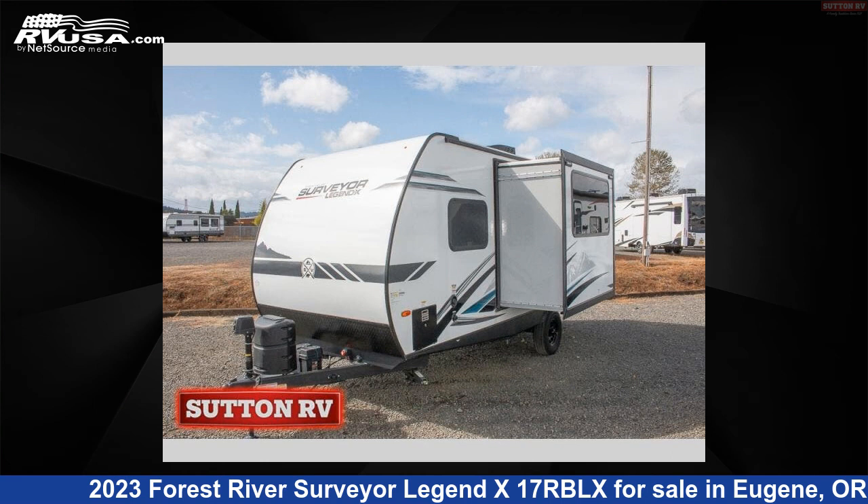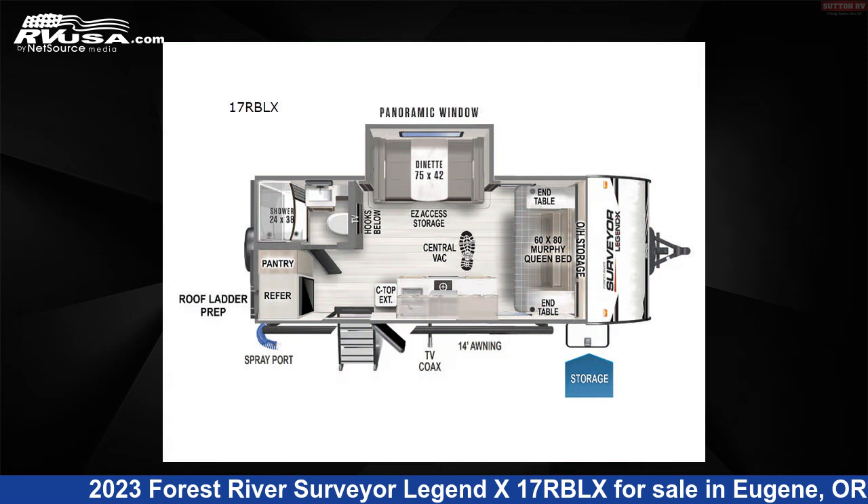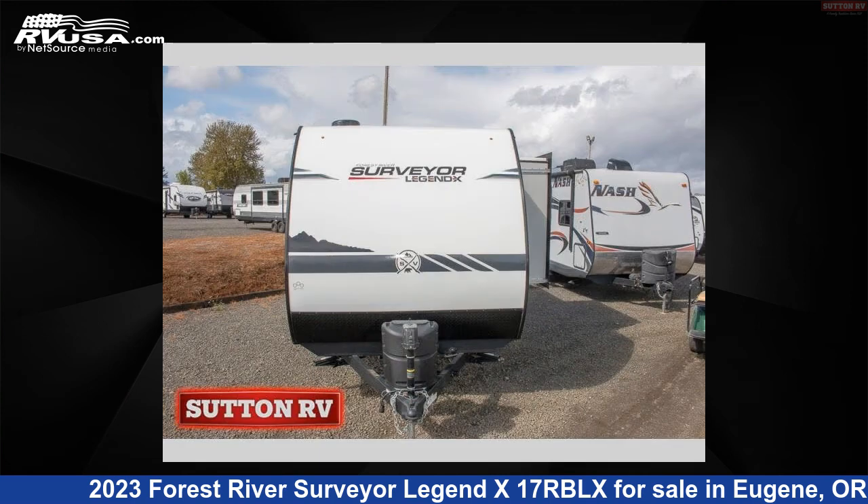This 2023 Forest River Surveyor Legend X17RBLX is a travel trailer RV. It is located in Eugene, Oregon 97402 and is offered for sale by Sutton RV.